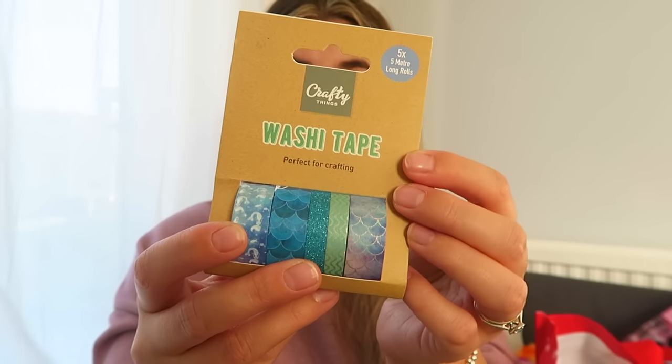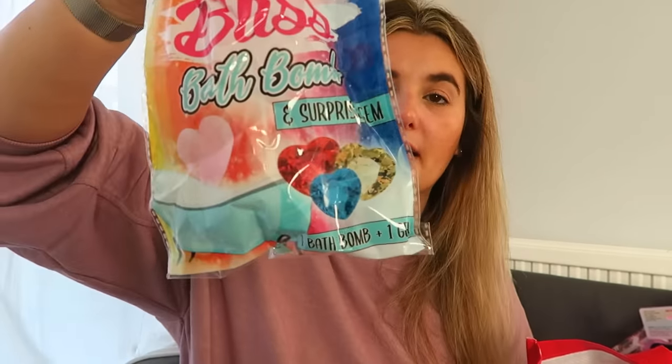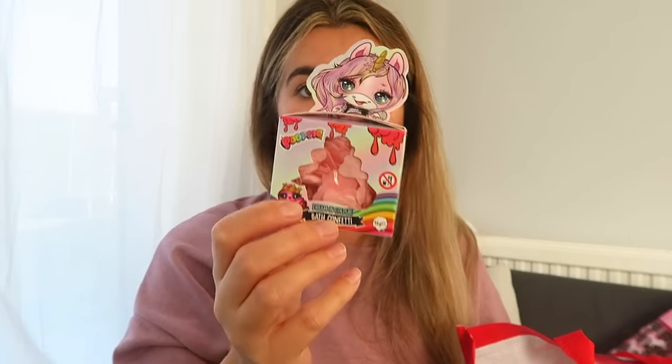I got her some washi tape — it was a summer purchase, mermaid theme for crafts, probably about a pound. I also got a bath bomb from Pay Bargains, about 69p — she's had one before and liked it because you get a little magic gem inside. And I found a Poopsie slime bath confetti in my present box in the conservatory — I've had it for about four years, have no idea where I got it or how much it was, but she'll enjoy it at bath time.